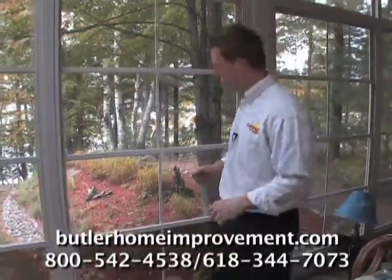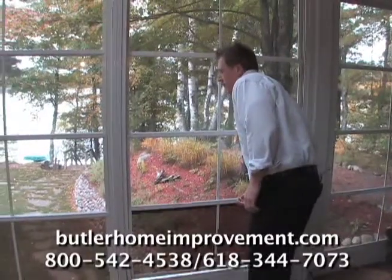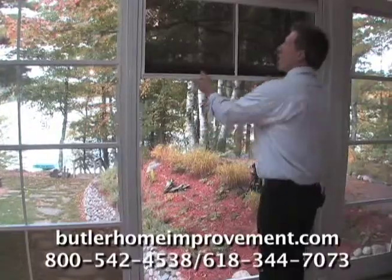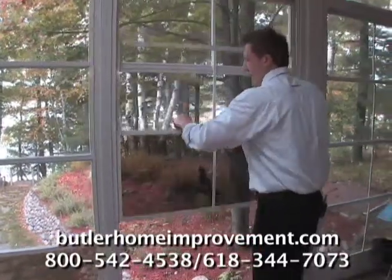Today I'm going to show you the vertical 4-track window system that we're famous for. This window system has four sections with four different tracks, all independently locked together.